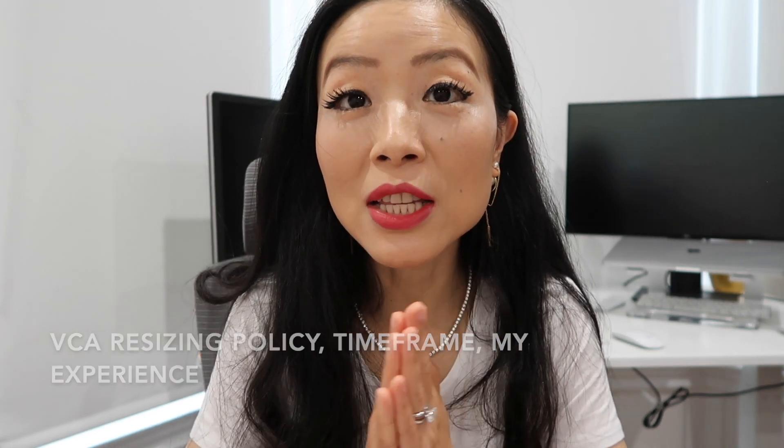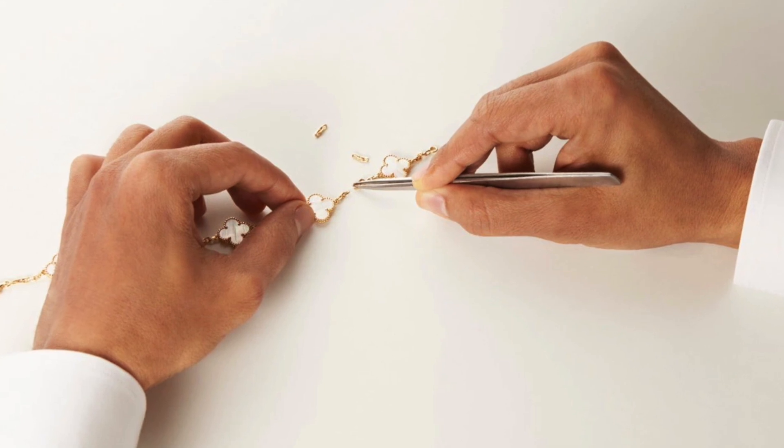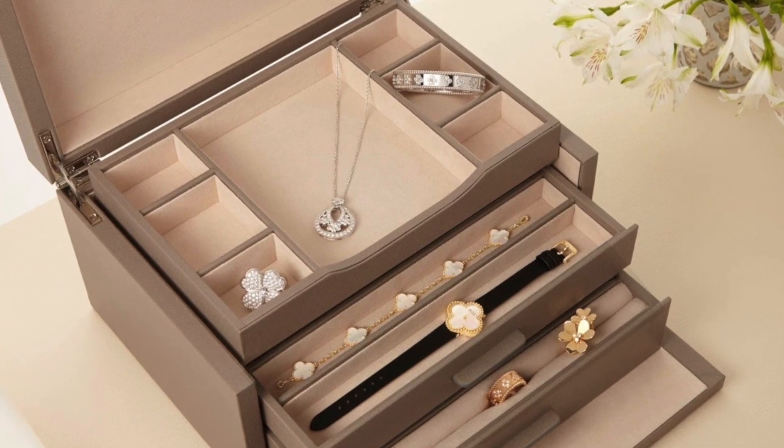For any Van Cleef necklace or bracelet purchase, you can do resizing for free within 90 days of purchase. You can extend or shorten by up to two inches for free — anything beyond that range will come at a cost. For boutique purchases you can resize in-store, but for online purchases you have two options: one is the e-boutique resizing kit, where they send you a kit, you measure yourself, send the bracelet to them, they resize it, and send it back.